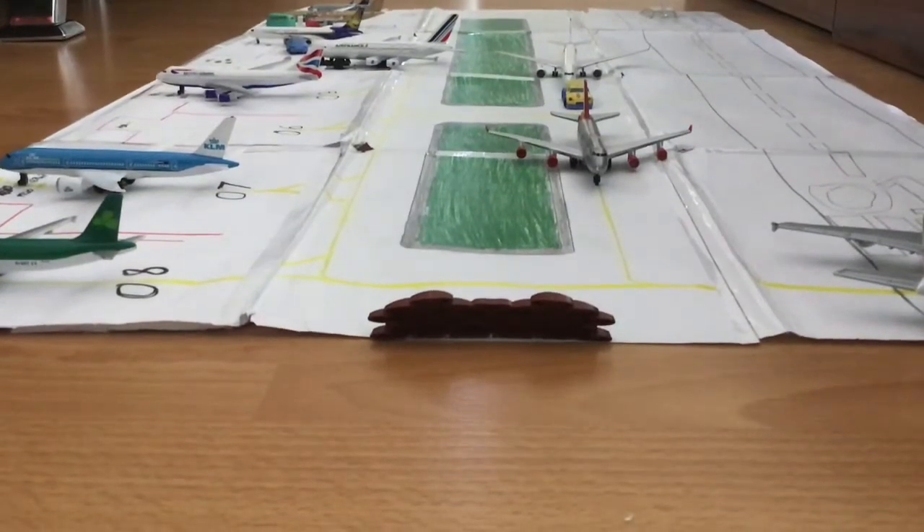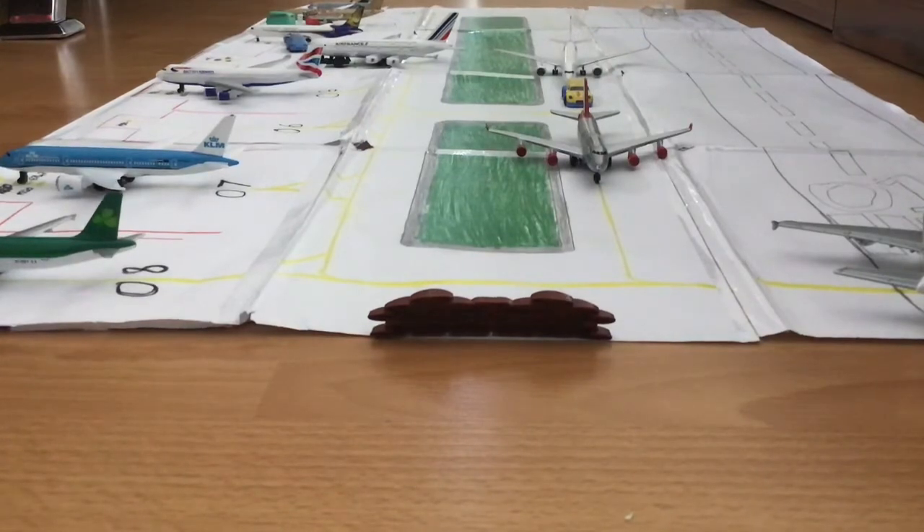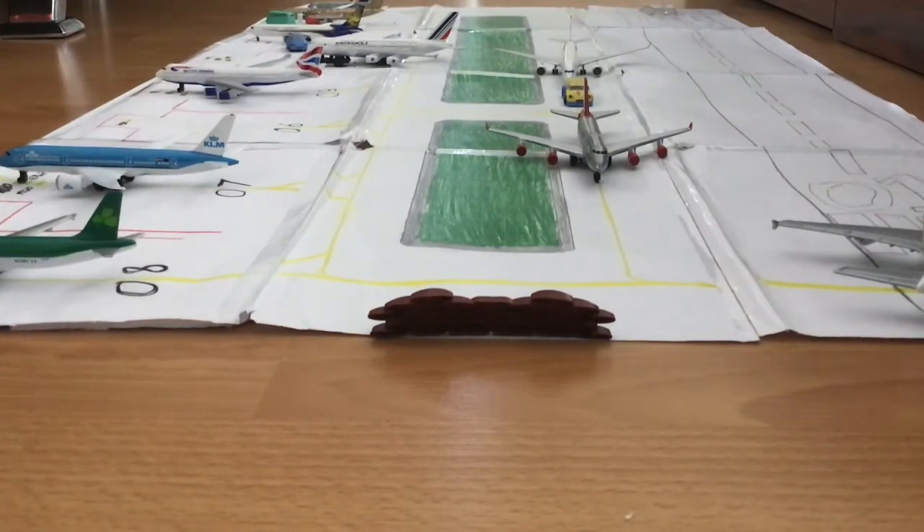Hello and welcome back to another ANTS aviation video. Today we have a very special video — the ANTS model airport update. This is a monthly airport update, and I made this airport by myself with paper and tape, colored with all the outlines. So without further ado, let's get right into the model airport update.